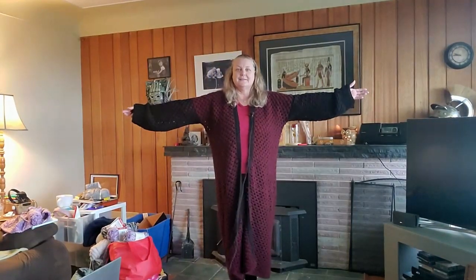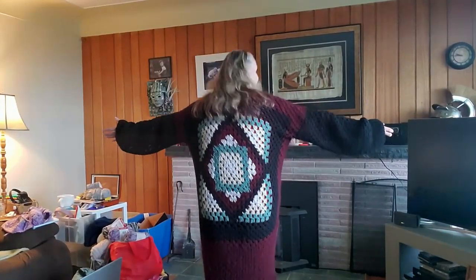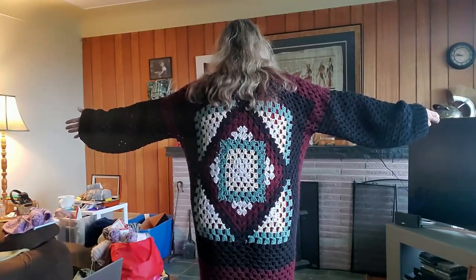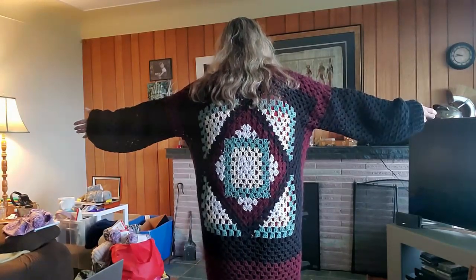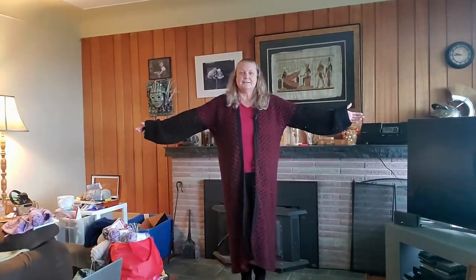Can you see it? Look at this. Can you see that? Let's see if I can get it. There we go. Can you see that? Do you know what that is? That is the Fiber Spider Kaleidoscope Square. Yes, it is.